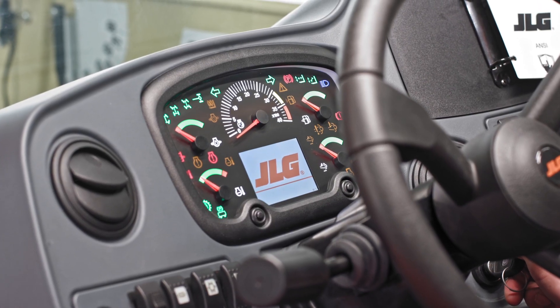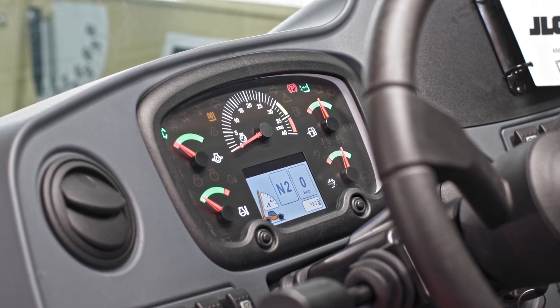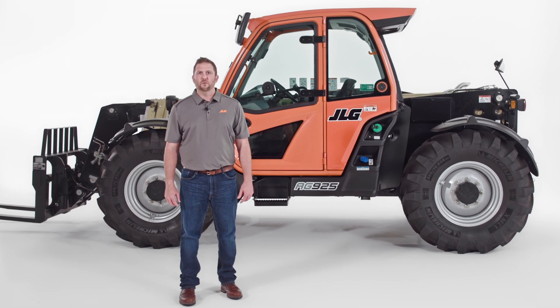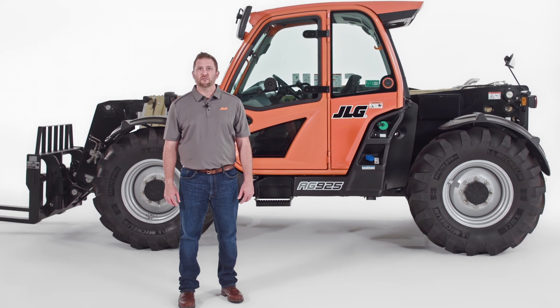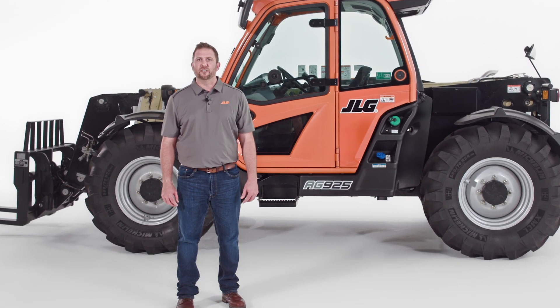The dashboard on this model features a convenient control layout and a standard LED display. An optional multi-function display with integrated electronic load charts, a reversing camera, diagnostics, and analyzer capability is also available as an upgrade.